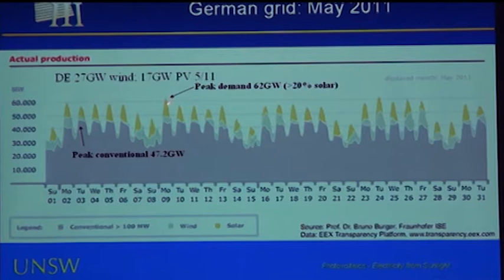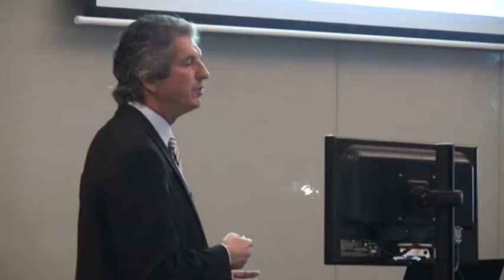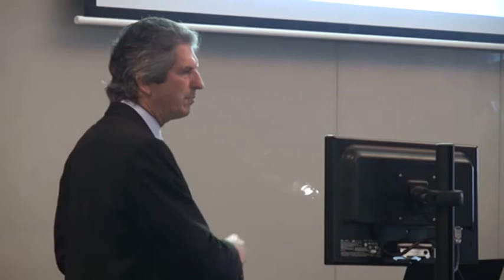On Monday the 9th, the day of peak demand during May in Germany, at the time of the peak demand of 62 gigawatts, more than 20% was provided by photovoltaics. Over the whole month it was about 8%. Photovoltaics tend to get lumped with wind as an unpredictable renewable source, but in reality it's very predictable. Even with 14 days of rain, the combined output from all over Germany gives a very predictable, smooth contribution to the total power supply.